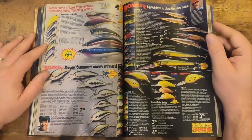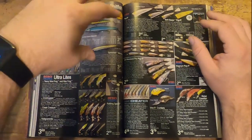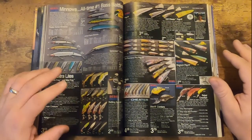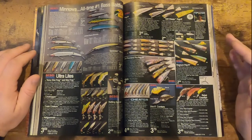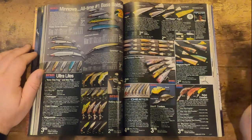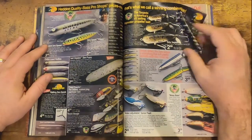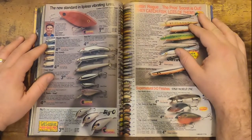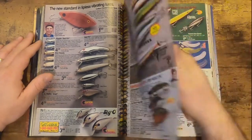Next page we've got the Bomber — we'll breeze through that. We have Rebel, which is interesting — looks like they focus a lot more on the jerkbaits and poppers, and not so much on the crankbaits. They have ultralight crankbaits which are more or less your crickets and small frogs, and some crankbaits, but not a whole lot to pick from for Rebel. The popper kind of stole the show in this catalog. Then we've got some old-school Heddon, and here's your Cordell — pretty standard for the most part.